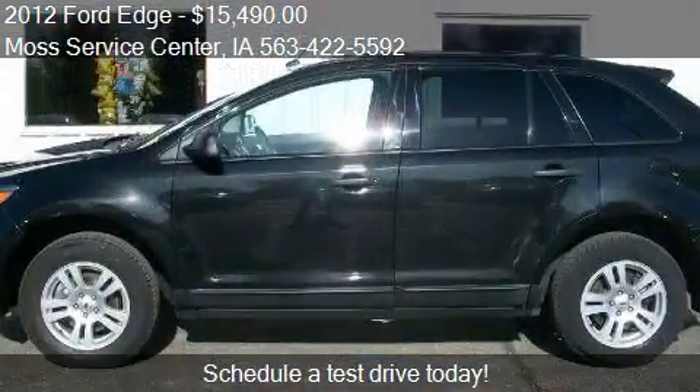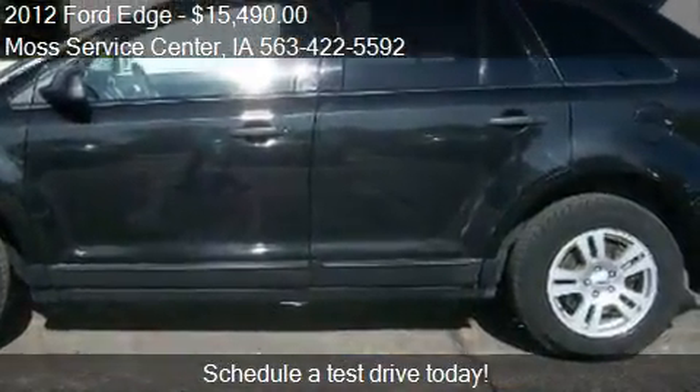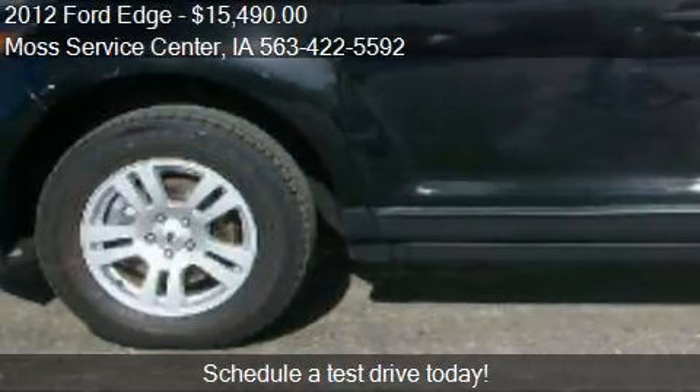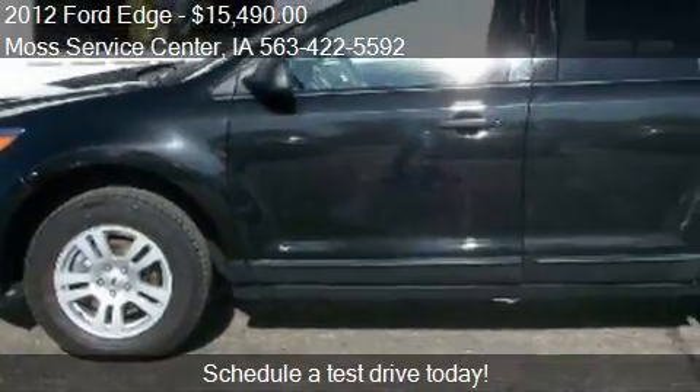This Edge is ready to sell. This 2012 Ford Edge has just over 73,212 miles.